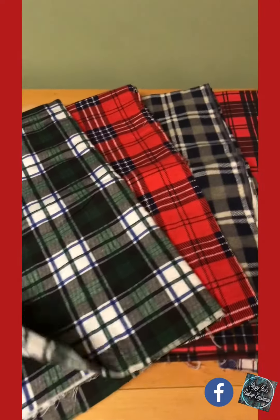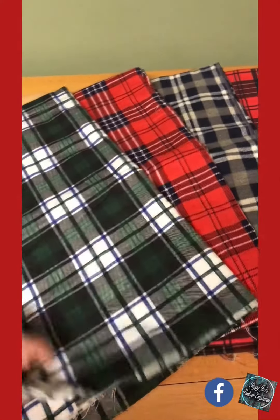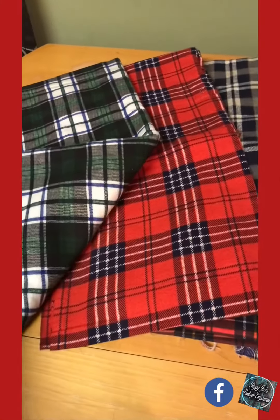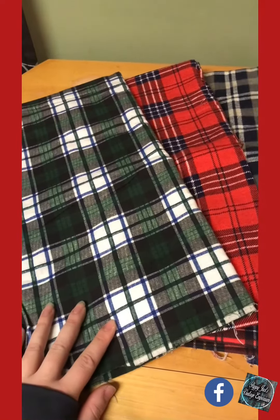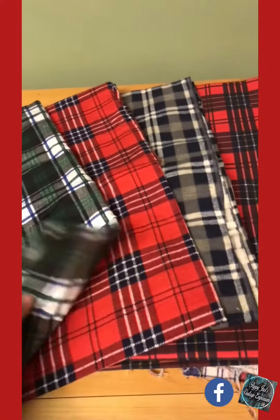All the fabrics are anywhere from a half yard to two yards in length. I will have that specificity listed on the listing whenever I put them up.